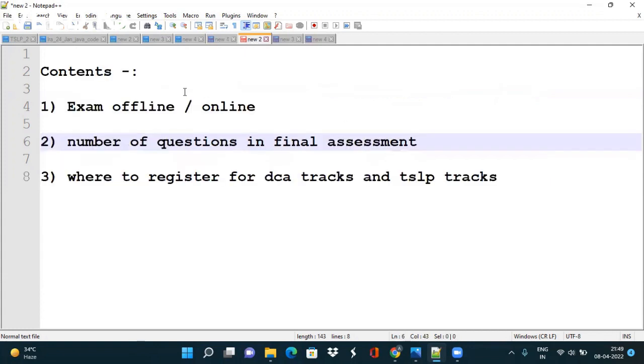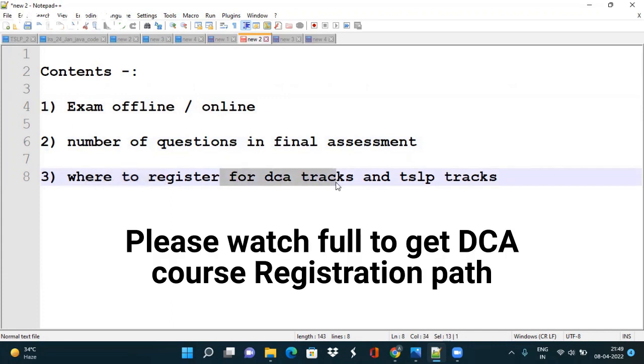So our content of the video will be like: whether the exam will be offline or online, the number of questions that will be asked in the final assessment, and at last we will discuss where to register and the path through which you can register for DCA tracks and TSLP tracks.